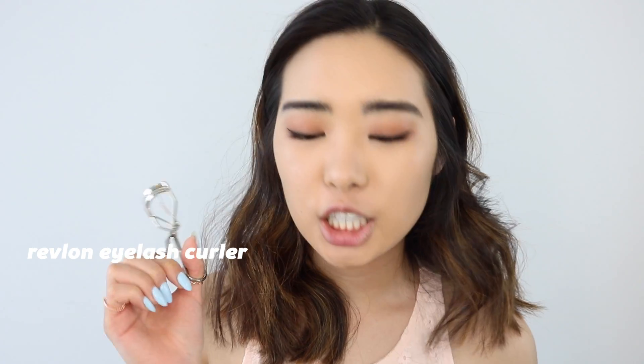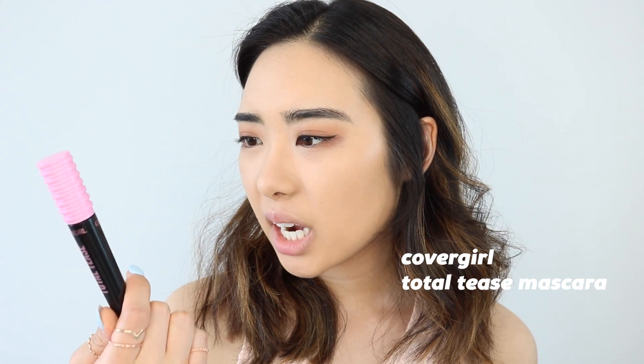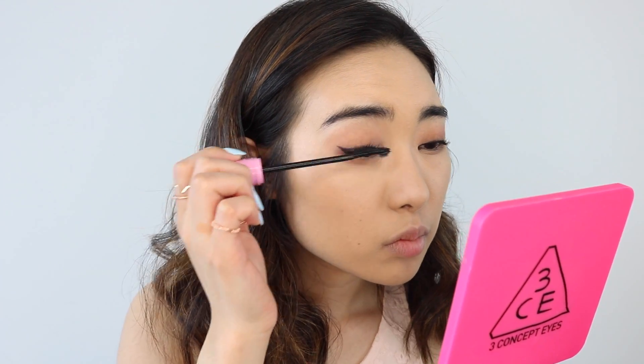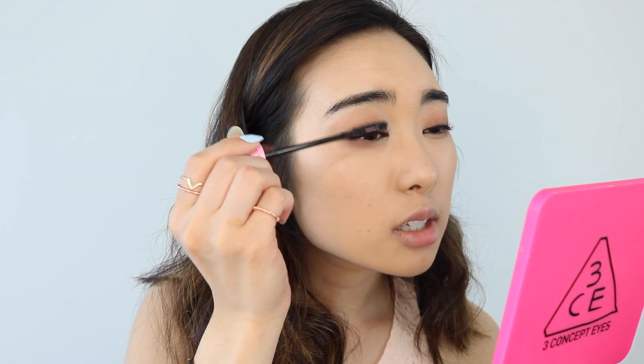Next, I'm going to curl my eyelashes with the Revlon Eyelash Curler. Then I'm going to be using the Total Tease by CoverGirl Mascara — I've actually never tried this mascara before, this is the first time I'm using it. So let's see if it's good. I don't think it beats my L'Oreal Telescopic.